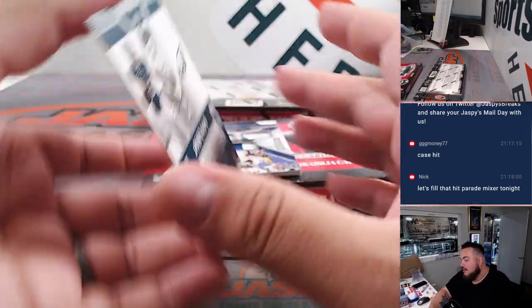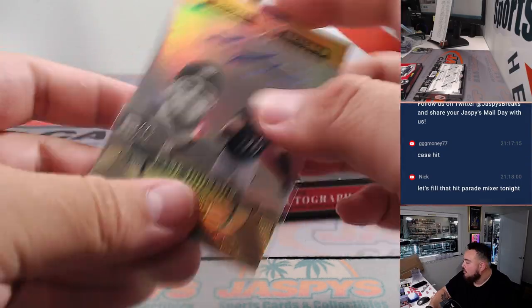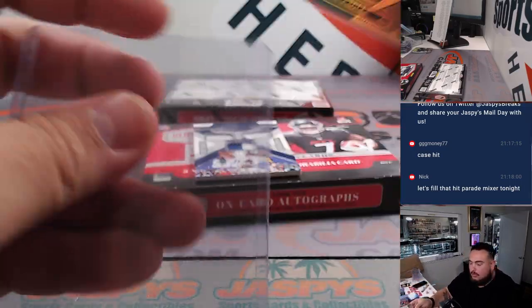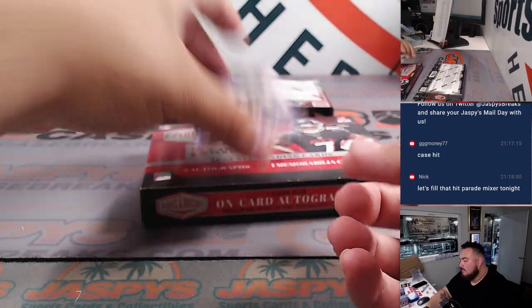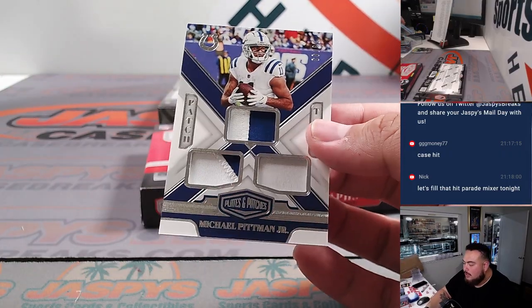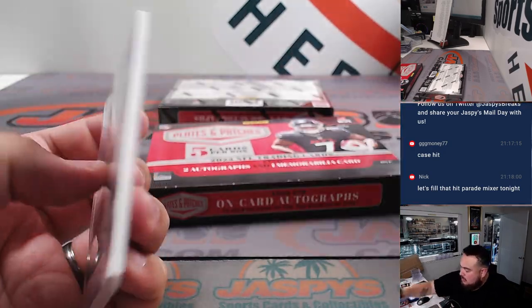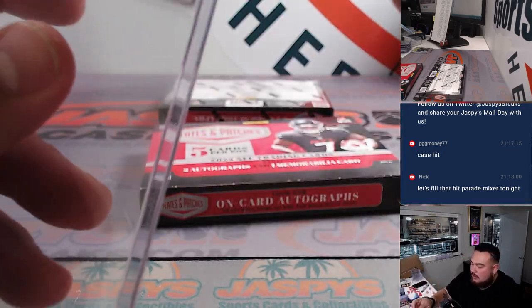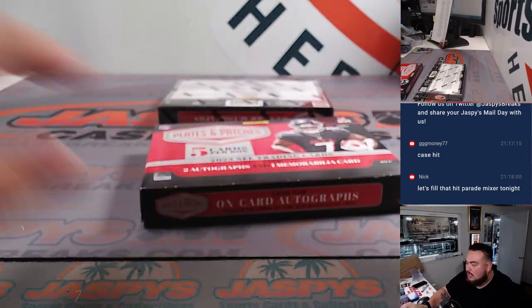How about more for my Eagles? Lane Johnson this time, out of 75 — Mark with the Eagles. And then we got a triple relic there — Michael Pippen Jr., $2.99. Indianapolis Colts, Douglas.